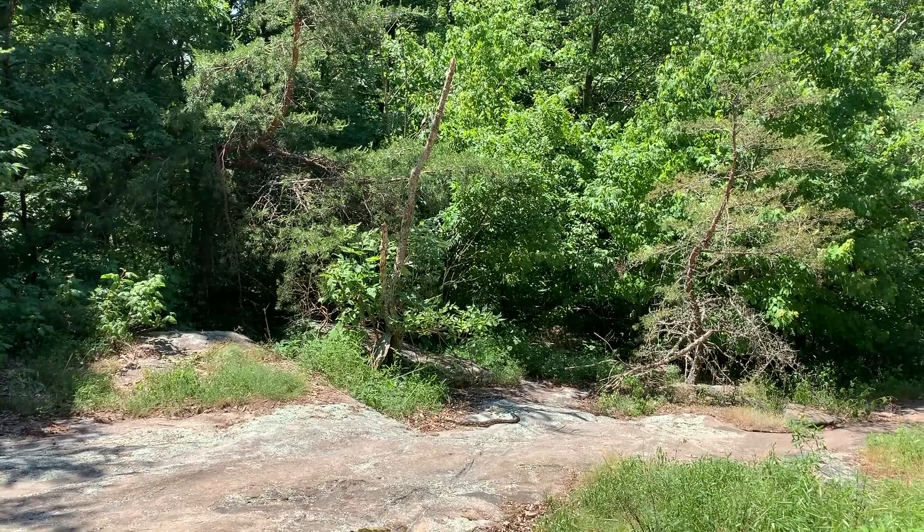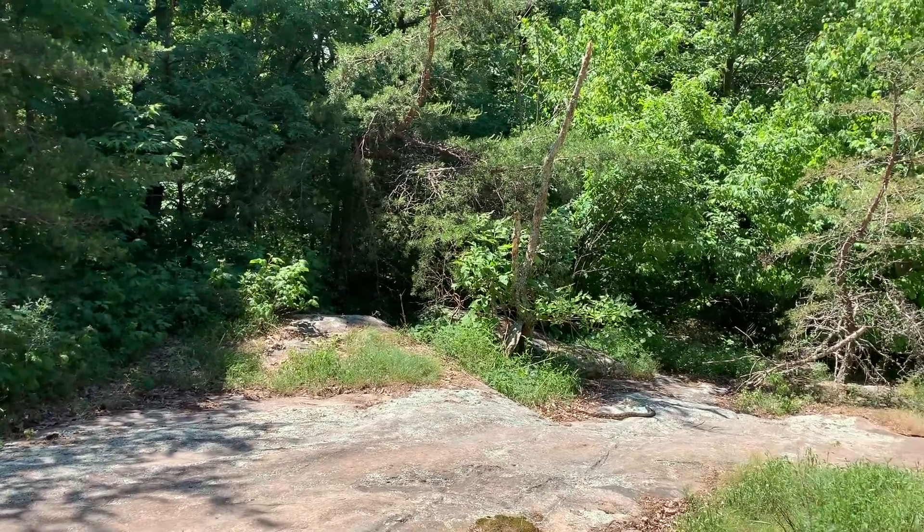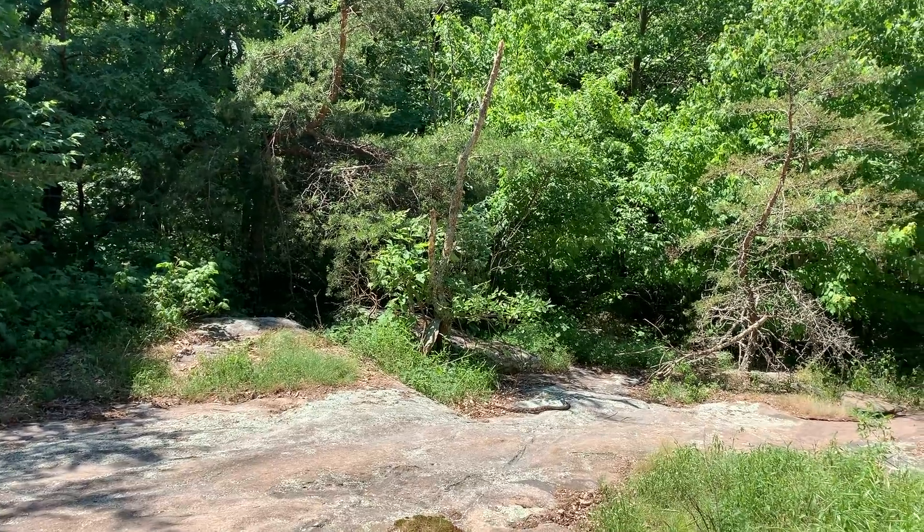That was pretty easy — there's a big timber rattlesnake sitting out in the open right here. We're gonna photograph this thing from a distance and then try to get a closer look.